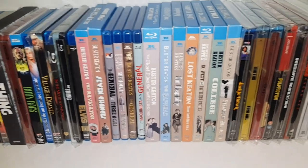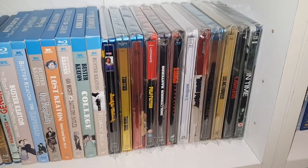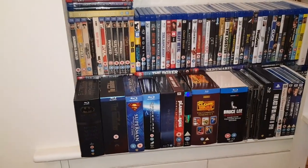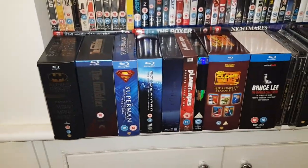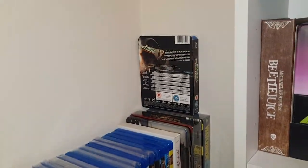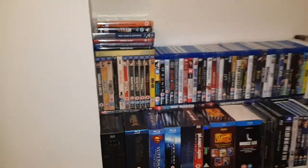We've got the Buster Keatons there, and all the Tarantino Steelbooks, bar his last film. Some more random Steelbooks at the bottom. Up here is just junk that's been dumped. All my Disneys are in the back underneath there. These are just box sets that have been slapped on the edge — they're actually hanging off a little bit, but they should be fine. It's literally just whatever can be thrown over here to get off the floor.